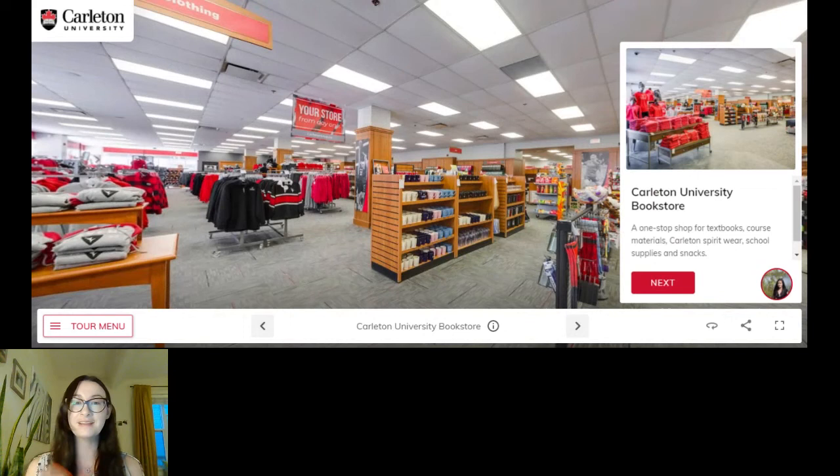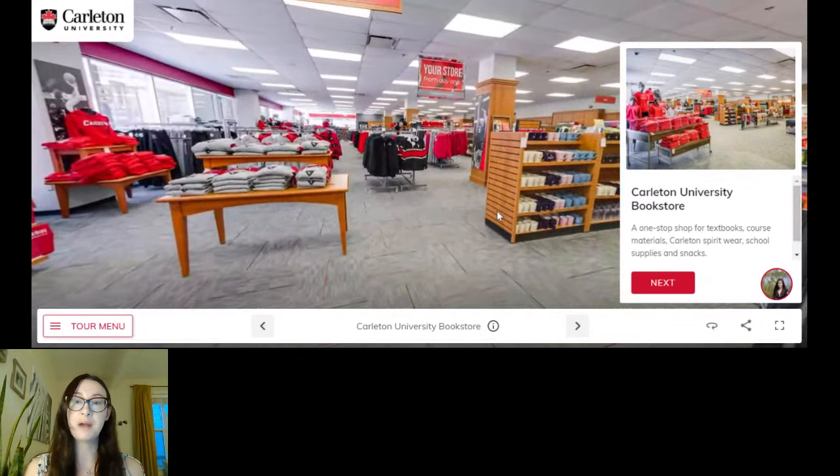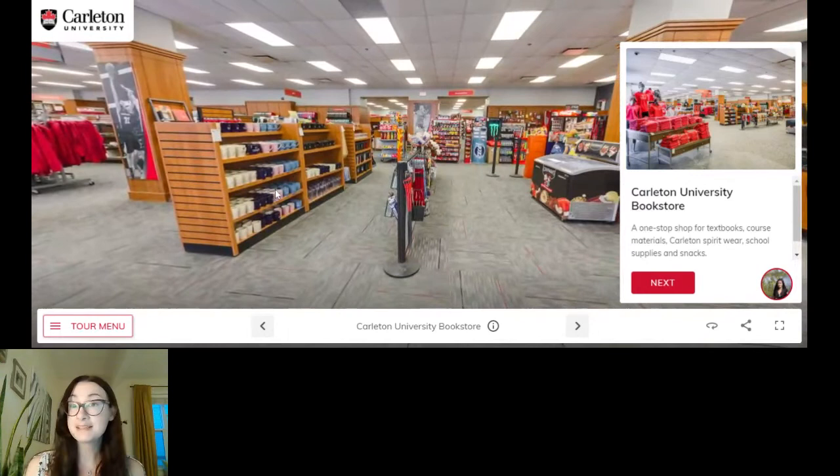Just to give you a quick view inside — we have what I call the fun side of the bookstore and then the more academic side. The view you're seeing here is of course the fun side: we've got all those clothes, hats, shirts, mugs, key chains, anything you need to represent Carleton, plus some snacks if you live on campus or get hungry between classes. On the other side you can get all your academic supplies — notebooks, pens, pencils, and of course textbooks. There are three different ways to get textbooks: buy them new, buy them used, or rent them, which can be more affordable.